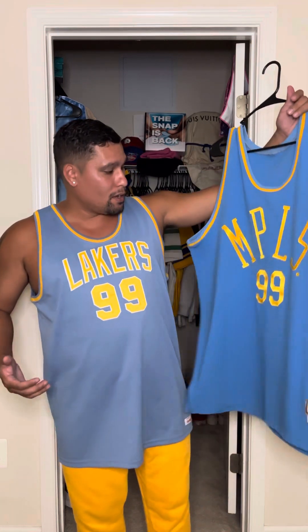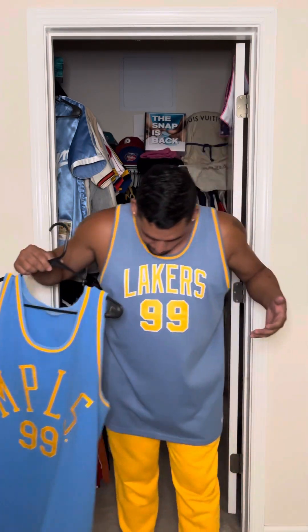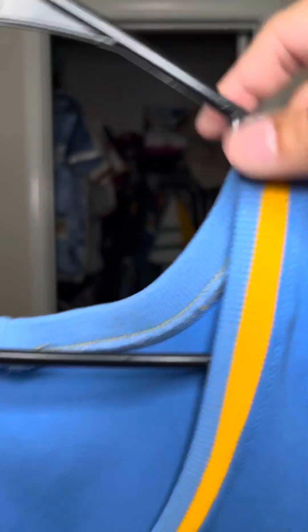I'm glad to have both of these in my collection. And as far as Mikan goes, that's all I need is these two. What I love about this jersey is just how beautiful the color is. This is one of the jerseys that when I show a video, you actually really see the color of the jersey and how much it just pops in person — the same way you're seeing it on screen is how it would be in person for you.